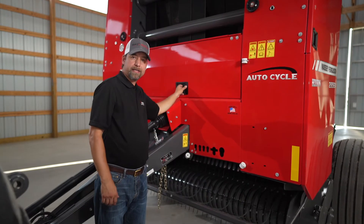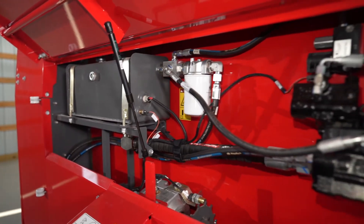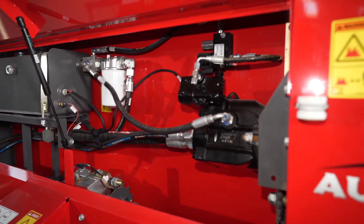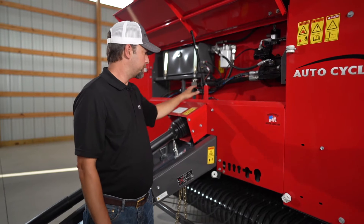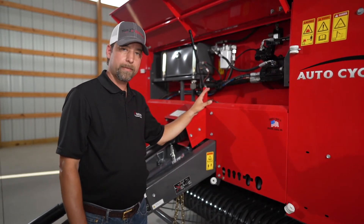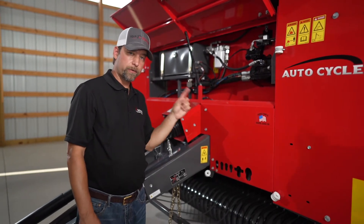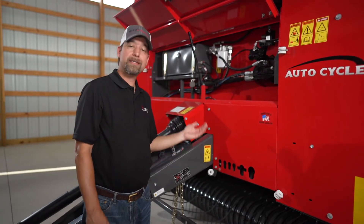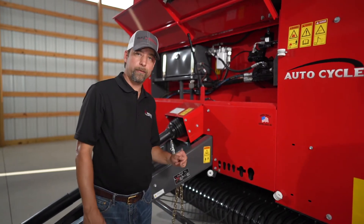Let me show you what makes this an auto cycle baler. It's the only baler in the industry with onboard hydraulics. You have your pump here and your reservoir here. Your PTO shaft runs the pump and that drives the entire system. This baler does not have all the hydraulic lines like most balers do — there's only one set of hydraulic lines, and that's to raise and lower your pickup, so you don't have to turn your PTO on just to raise and lower it for winter maintenance.